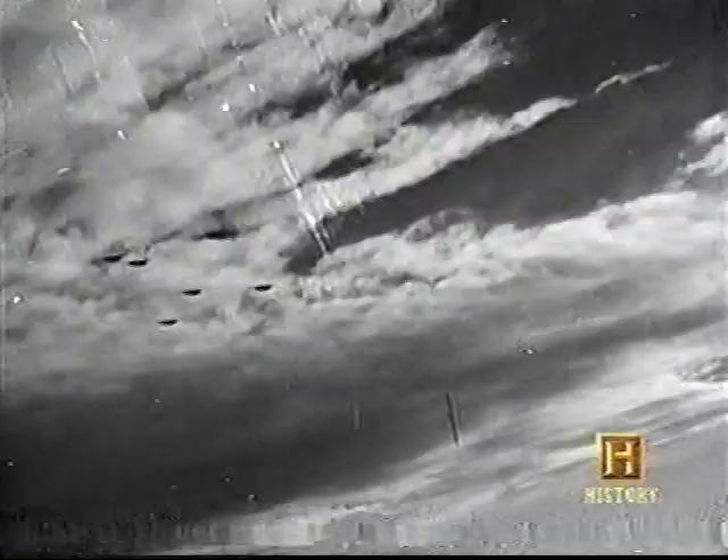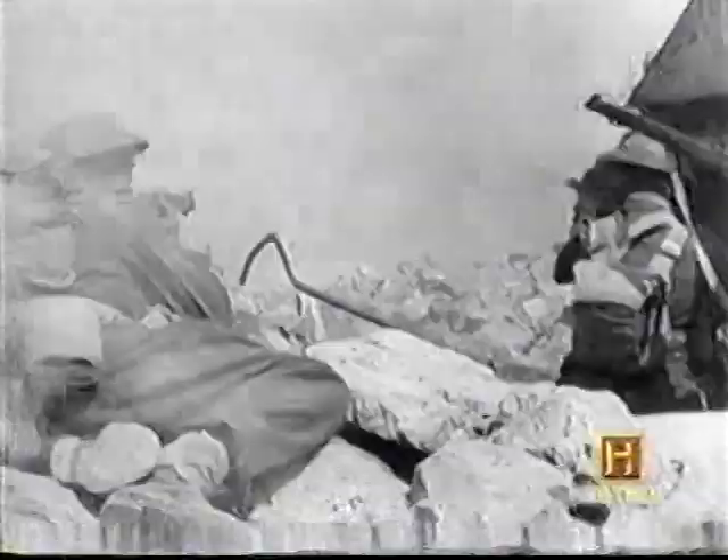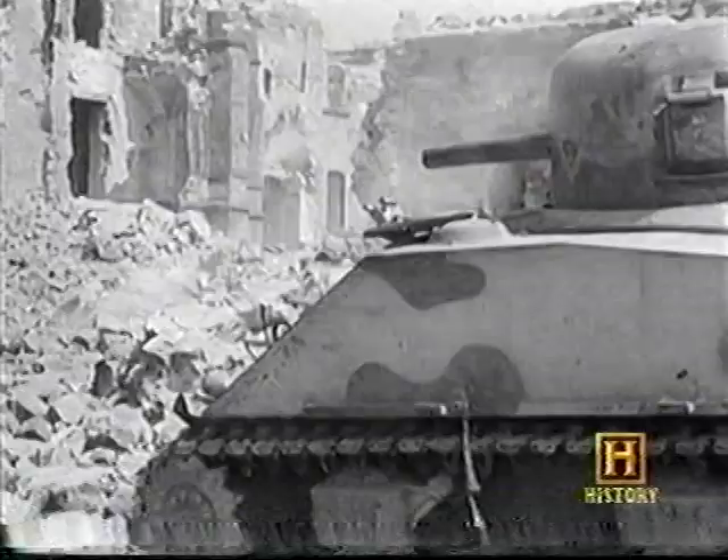The Allied invasion of Italy was launched in September 1943. In an attempt to hold the threatened city of Rome, the Germans constructed a series of defensive lines. The last and most formidable — the Gustav Line — was anchored on the heavily fortified garrison town of Cassino.